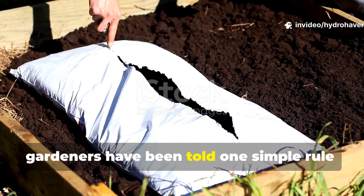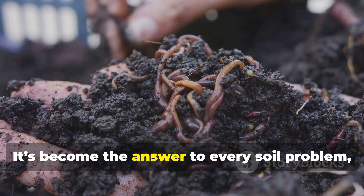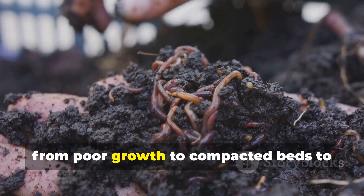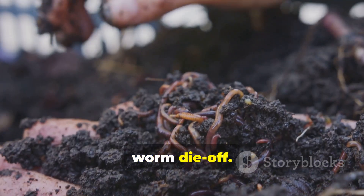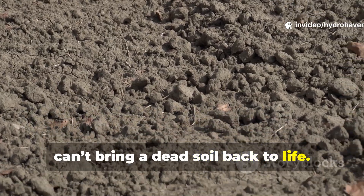For years gardeners have been told one simple rule: add more compost. It's become the answer to every soil problem, from poor growth to compacted beds to worm die-off. But here's the hard truth — compost alone can't bring a dead soil back to life.